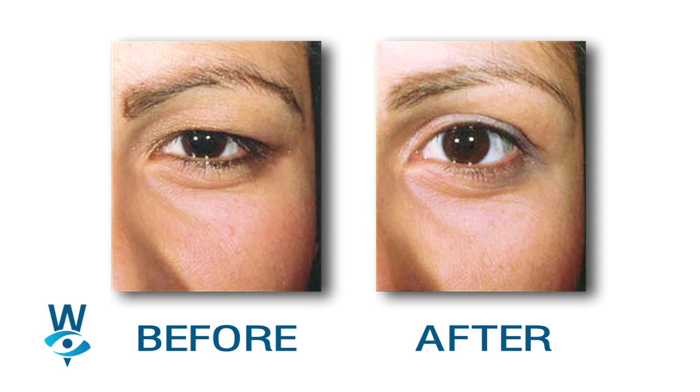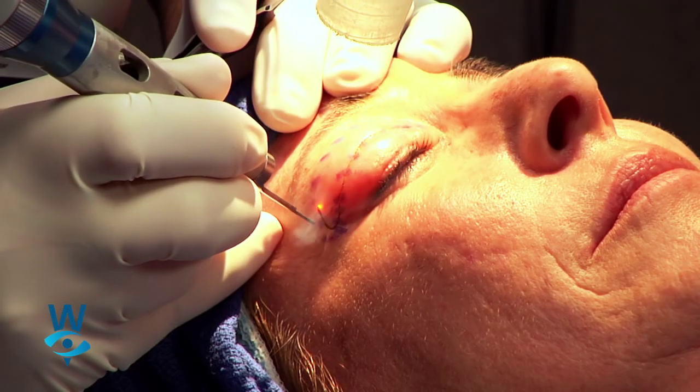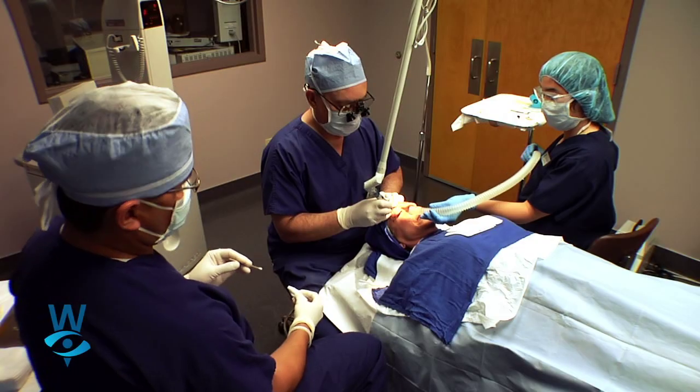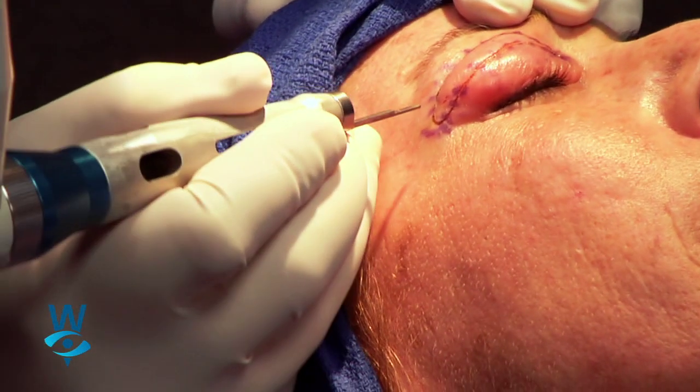The technique itself is to use the laser to remove the excess skin, raise the eyelids, and give them a much more rejuvenated look. We use a high-energy laser with energy focused right where we need it, because the laser is able to cauterize and take care of all the little blood vessels along the way.